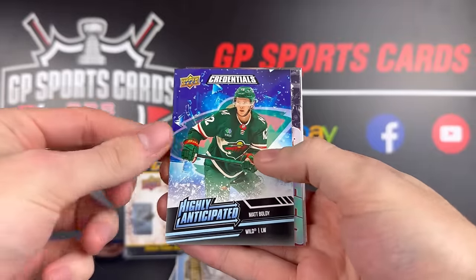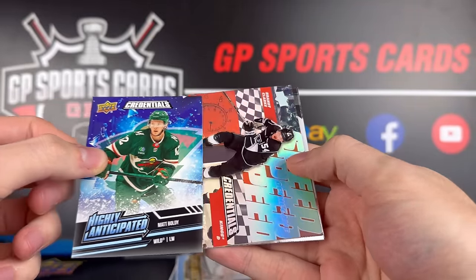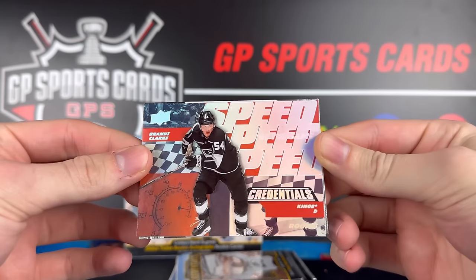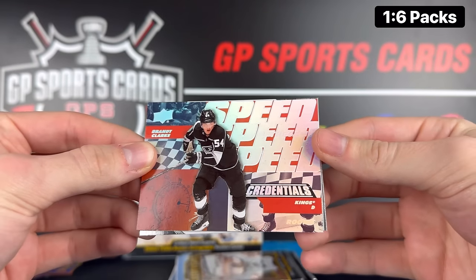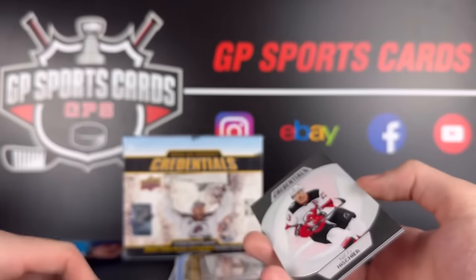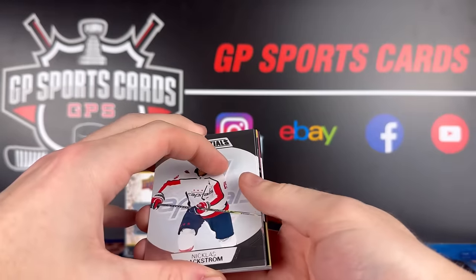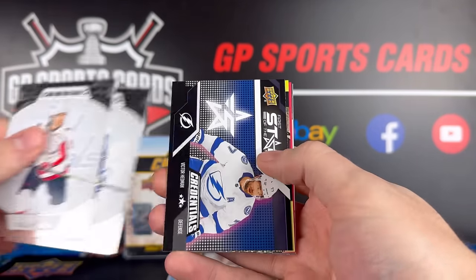Next up we got rookie Matt Boldy — there's one of the top guys you're looking for. And we got Brent Clark rookie, Speed of the Game insert — that is funky, not numbered, just an insert. And Nico Hischier, Eric Carlson on the back. Final few packs here and we have not gotten an autograph or an acetate yet, so we'll see one of those two coming up.